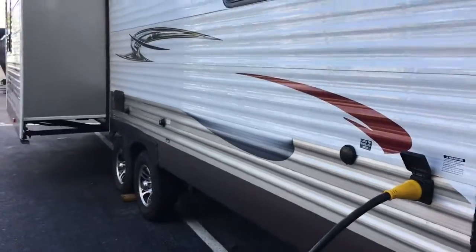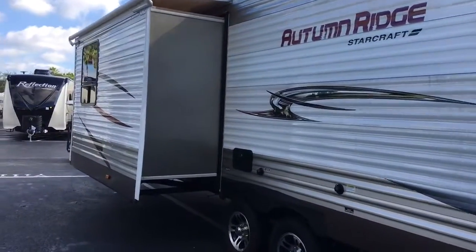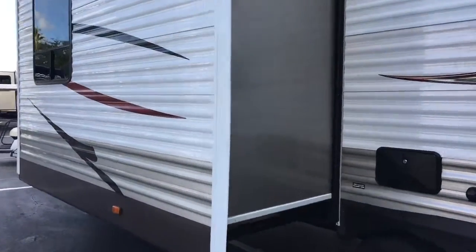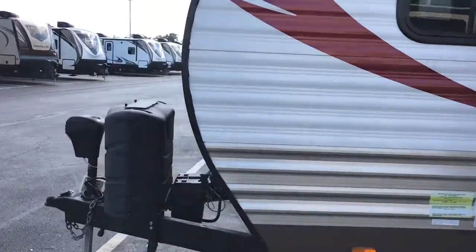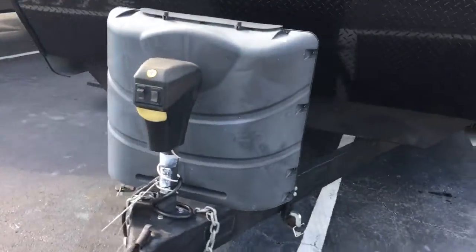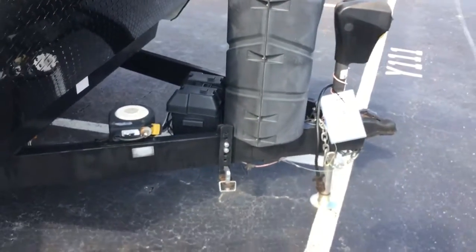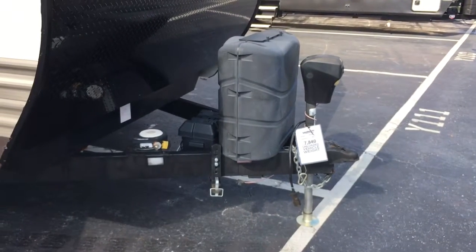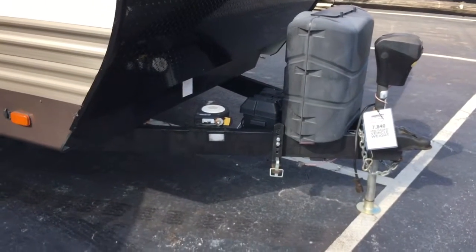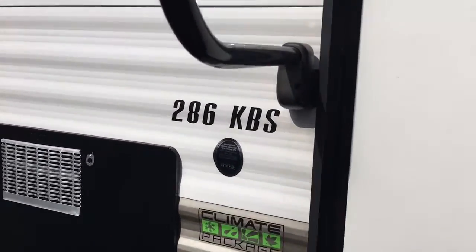50 amp service. Another slide topper on this side. Outside shower. It's got some sort of sway control already on it — I don't know if the bars are included in this, but we tend to leave stuff that's on a trailer left there. You got twin 30 pound tanks, electric jack stand in the front. You've already got a bike lock on here. It is Zant powered solar ready. This does have the climate package, so it's an all season coach.